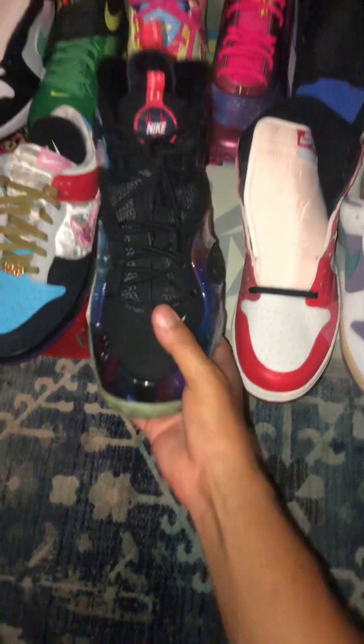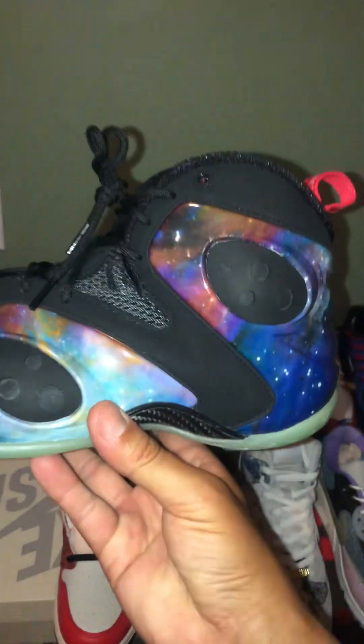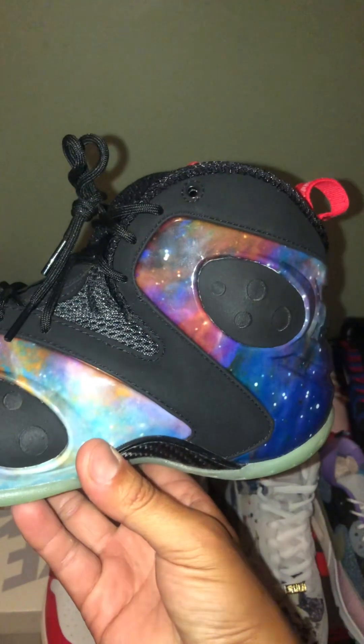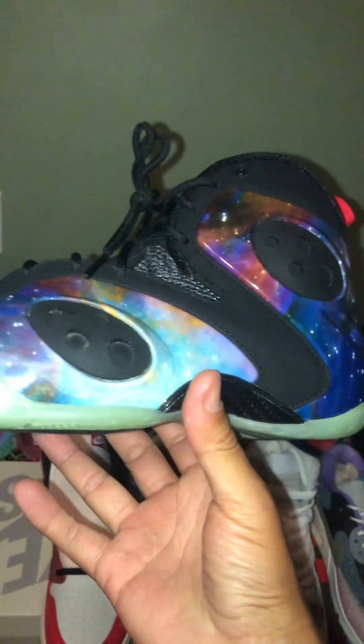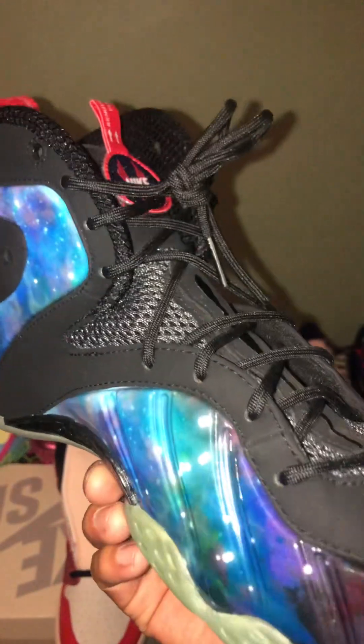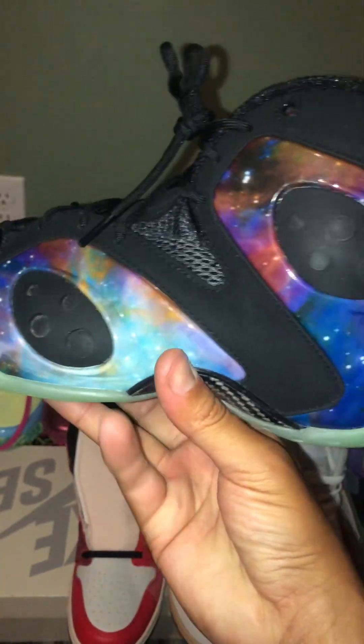It was sold out within seconds. I entered a raffle on Nike and it didn't give me the option to win or purchase the shoe because it was instantly sold out. So I ended up just trying to find a way to get hold of this shoe, and it was basically impossible. There was no source.